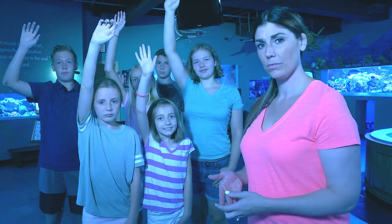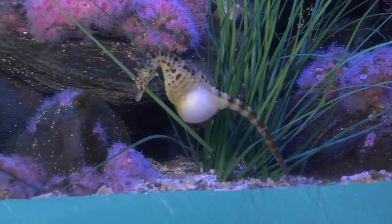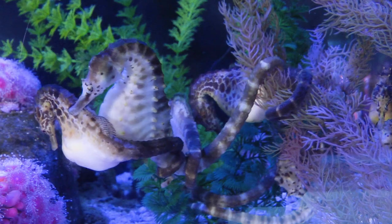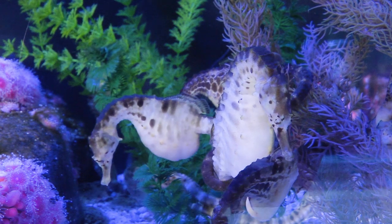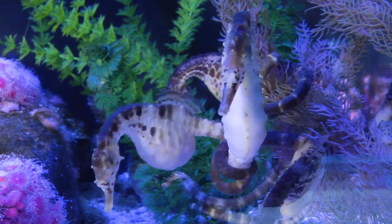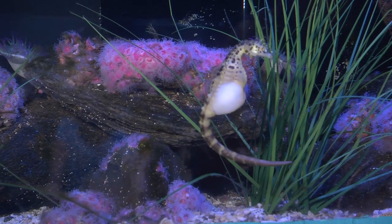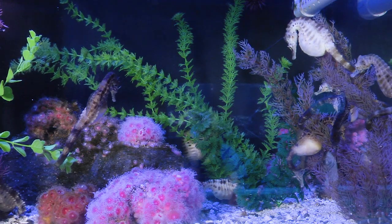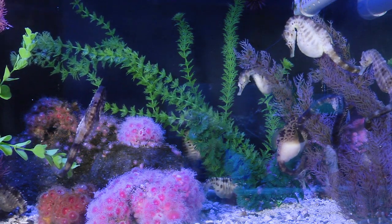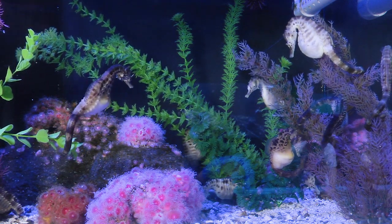Oh, I'm not finished. We haven't talked about seahorses yet. First, a male seahorse and a female seahorse meet. They dance, change color, and entwine tails. Is that how they flirt and get to know each other? Exactly. Then the female releases her eggs into the water, where they are fertilized. Then the male seahorse collects them in his pouch and carries them until they hatch.